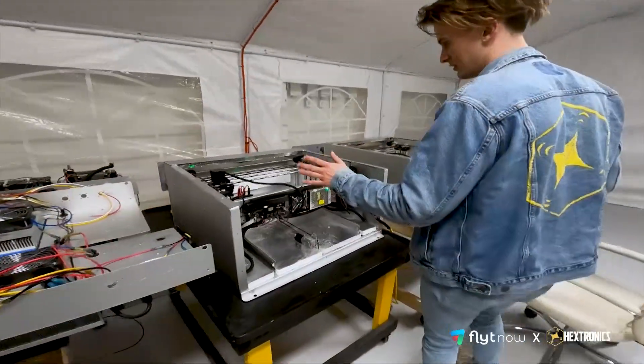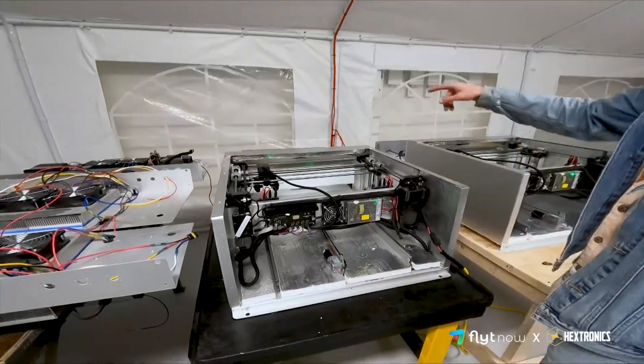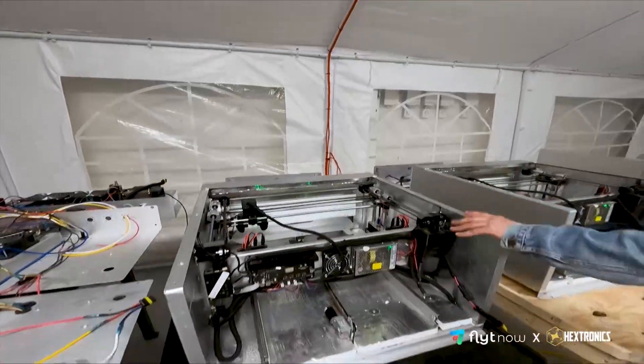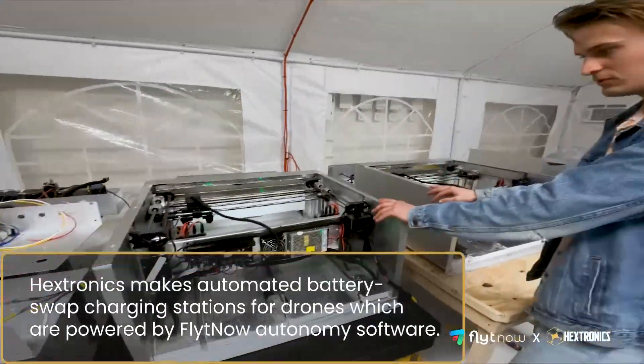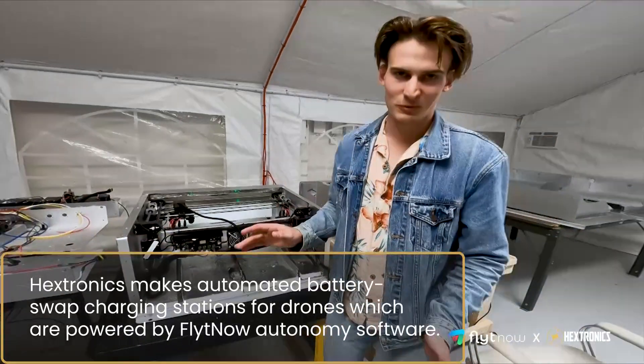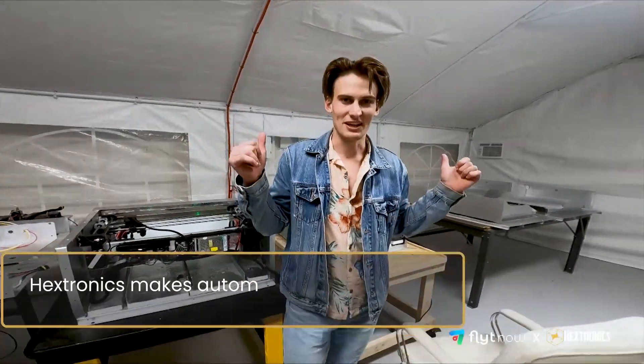Over here, we've got these two units going on full test mode. You can see they're on right now, and in a minute they'll stop their swap process. I believe this one is on 600 swaps, this one's about to hit 300. Typically they only have to do about 50 before we send them out, but I left these guys on overnight.